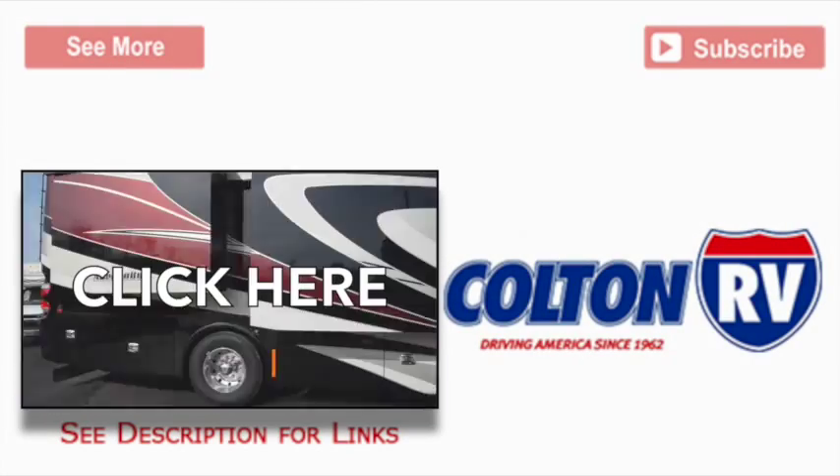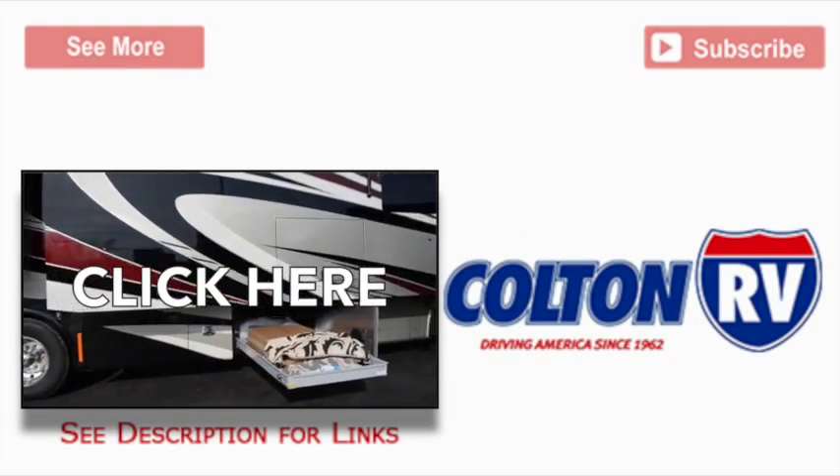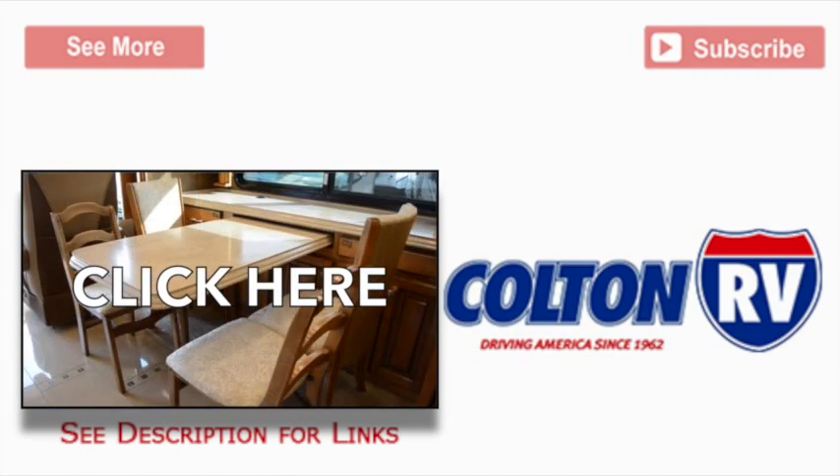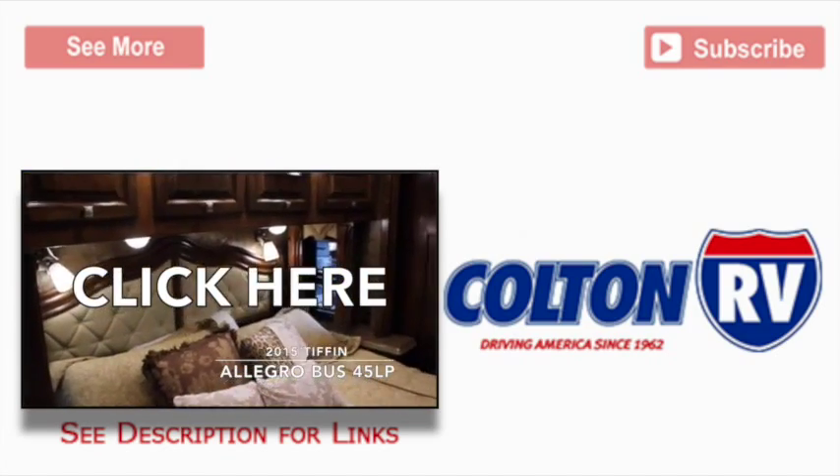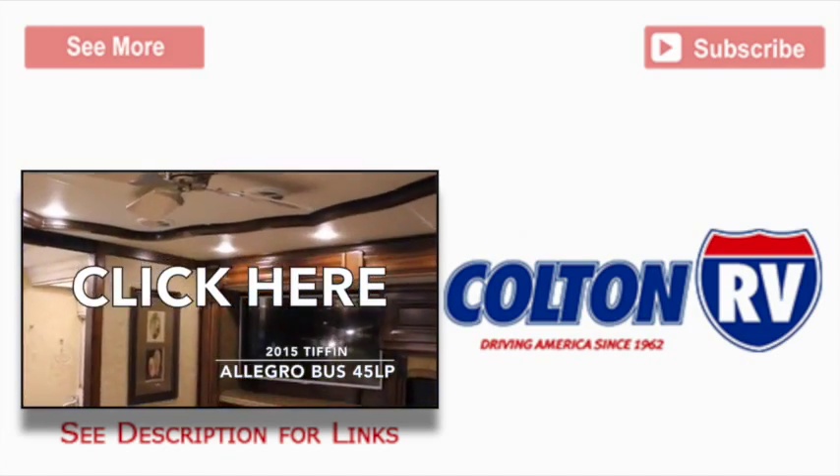This has been a review of the 2015 Tiffin Allegro Bus 45 LP, now available at Colton RV. For more information on this model, please click the See More link. To see more of the Allegro Bus walkthrough videos, click the video link. Please leave a comment or question below, and don't forget to subscribe.